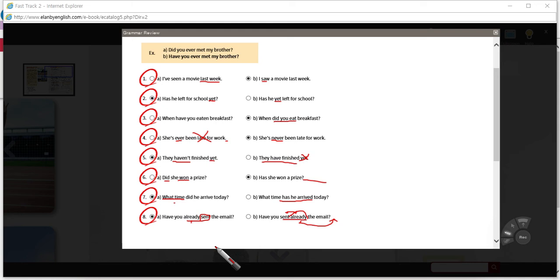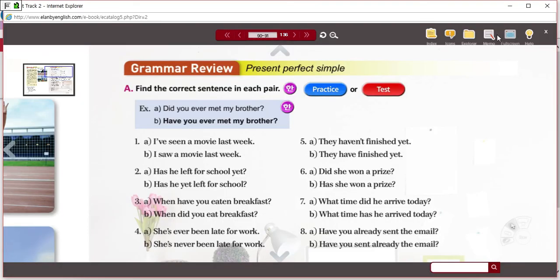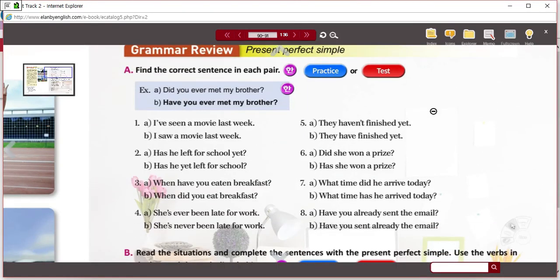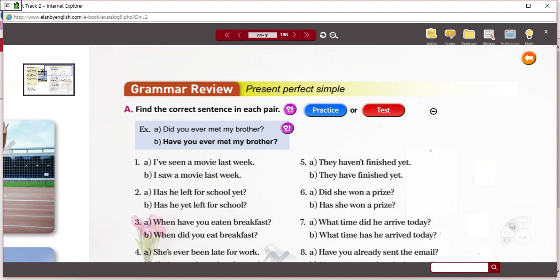That concludes our lecture series. I'm not going to do Unit 12 — I think you might not need a review for that since you've already done the work. If you want to do this again, please use your e-book; it's a great way to practice. I assume you have already bought your textbook. Thank you very much. Good luck on your test, and good luck in the rest of the semester.